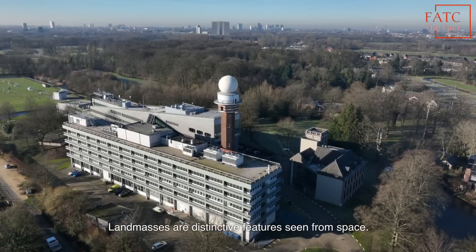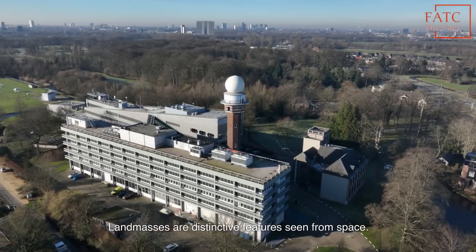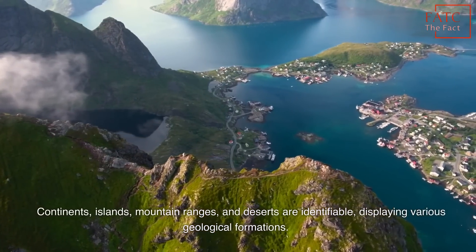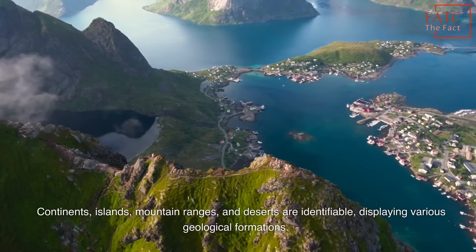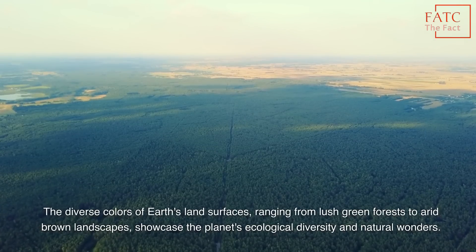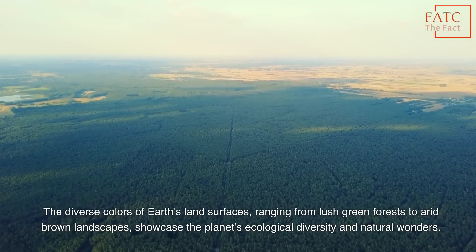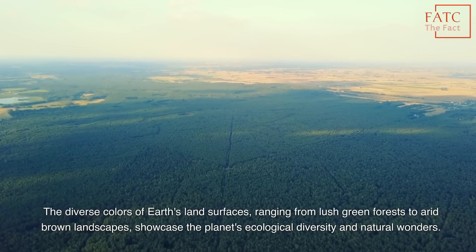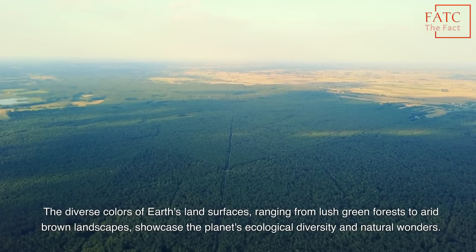Land masses are distinctive features seen from space. Continents, islands, mountain ranges, and deserts are identifiable, displaying various geological formations. The diverse colors of Earth's land surfaces, ranging from lush green forests to arid brown landscapes, showcase the planet's ecological diversity and natural wonders.